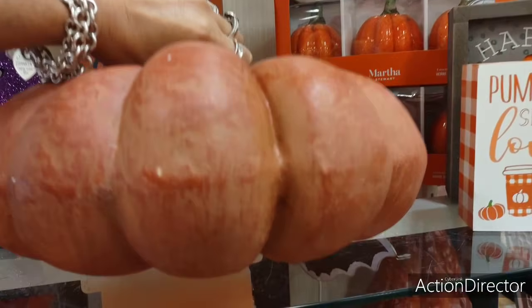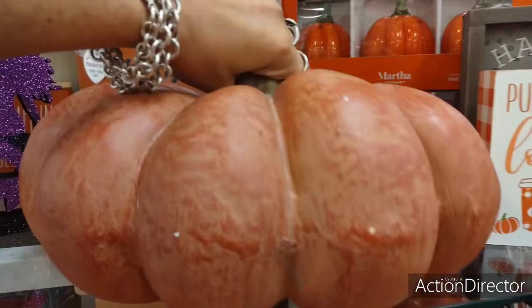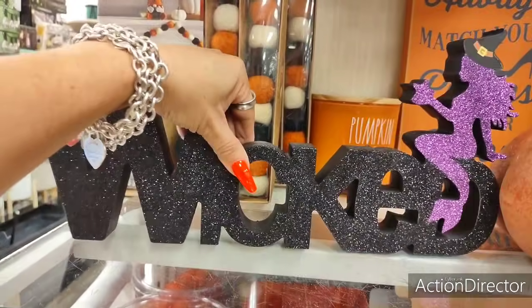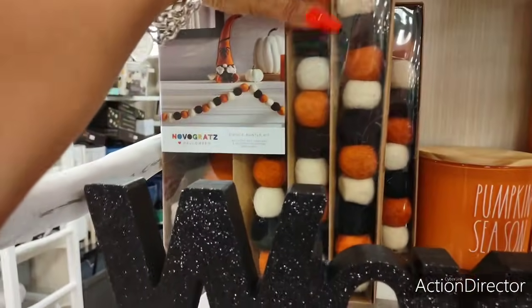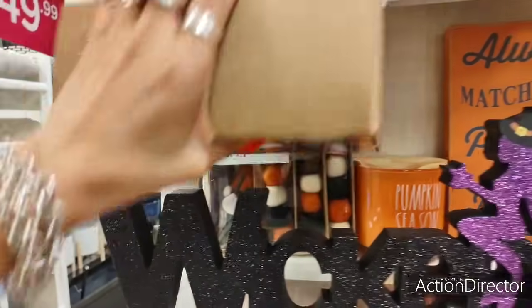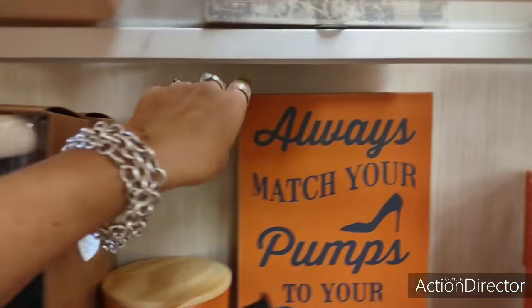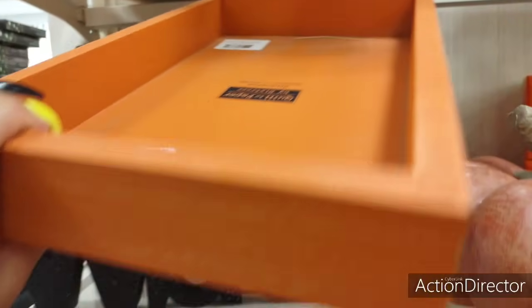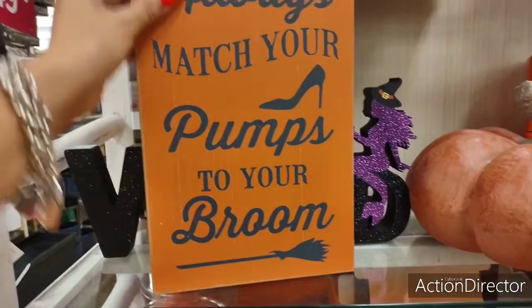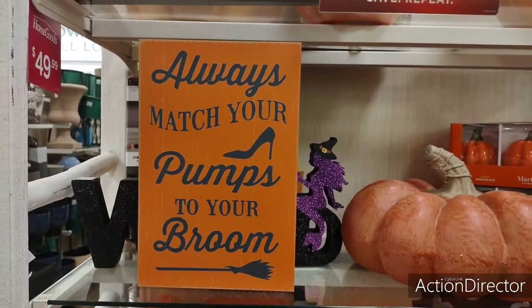And we have this big pumpkin right here — this thing's heavy, it's ceramic. $9.99 — that's a big boy. I really like this wicked sign — that is cool. And look at the garland, $9.99. And then 'Always Match Your Pumps to Your Broom' — that is funny. $7.99.